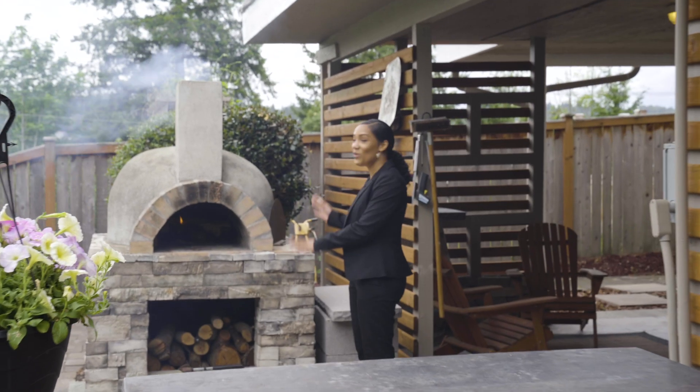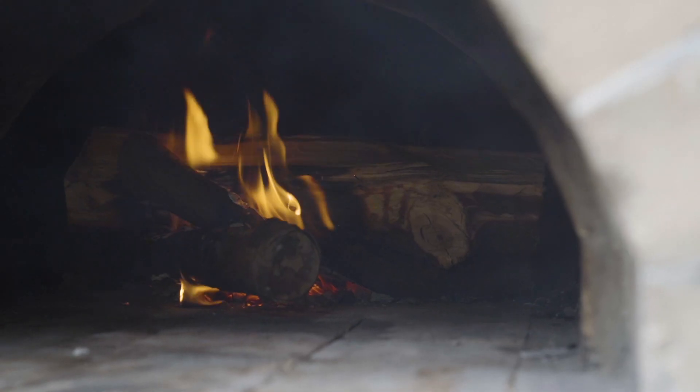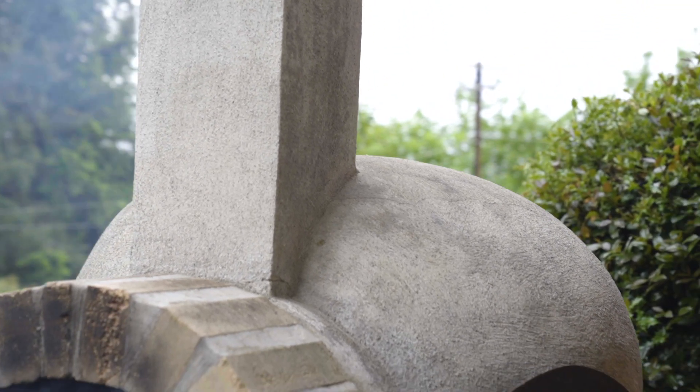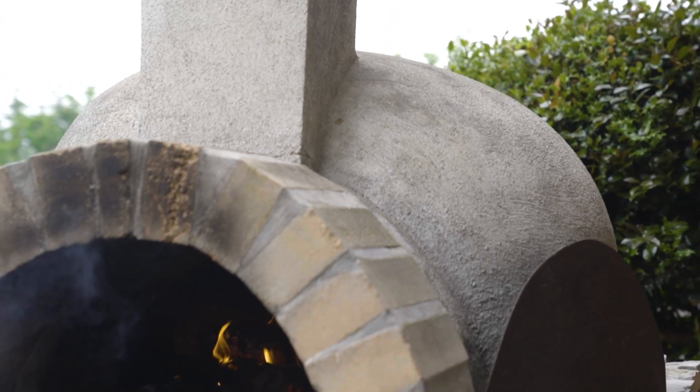One of the coolest features about this home is that it comes with its own wood fire oven. You have this great entertainment space where you can be making gourmet pizzas and breads as you're looking at the beautiful Lake Sammamish views.